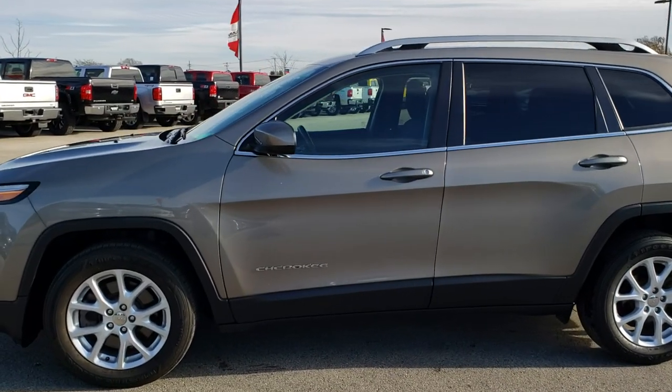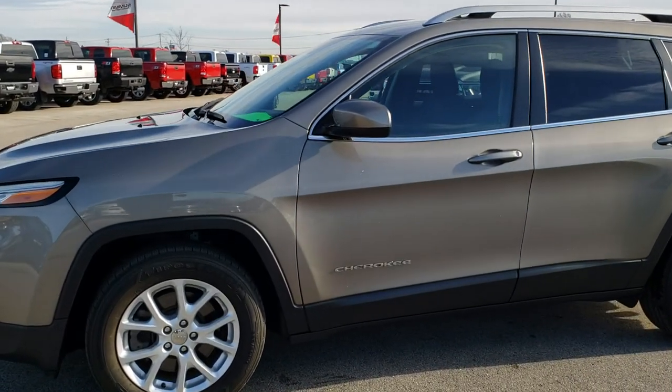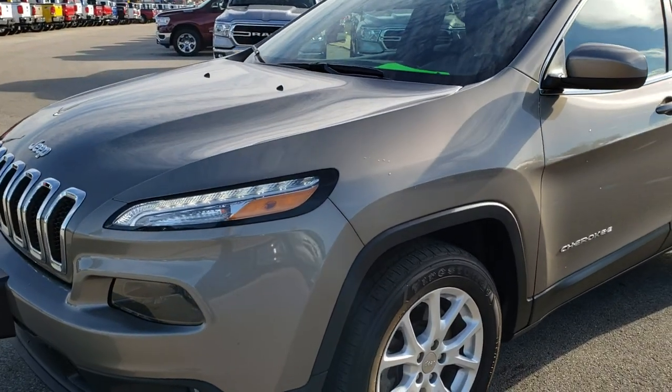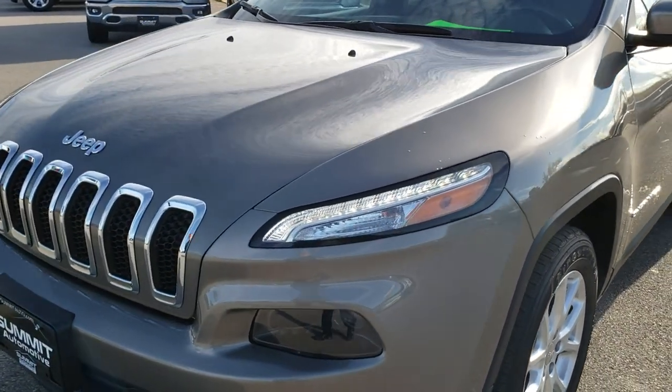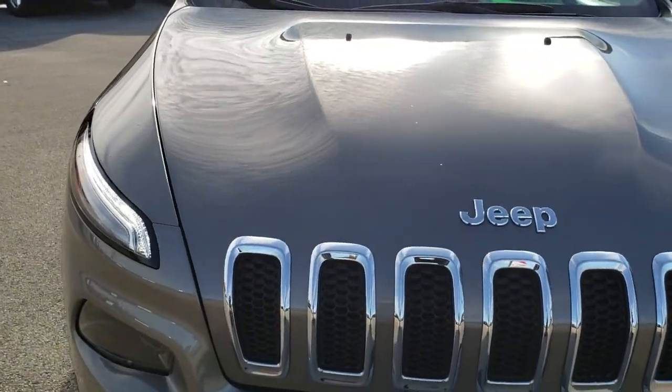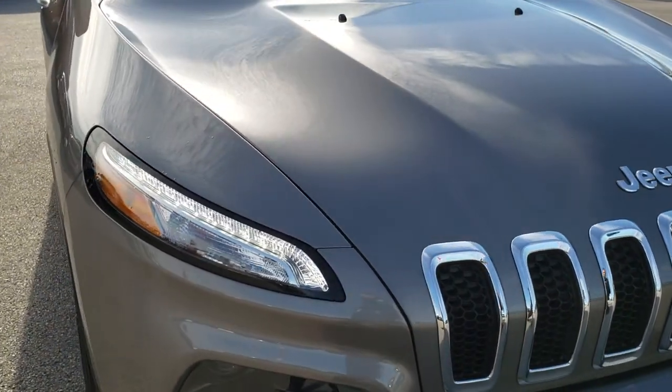This is stock number AT148A. We are here at Summit Automotive in Fond du Lac, Wisconsin, your new and used Jeep headquarters. Today we are checking out this extremely clean 2016 Jeep Cherokee Latitude.